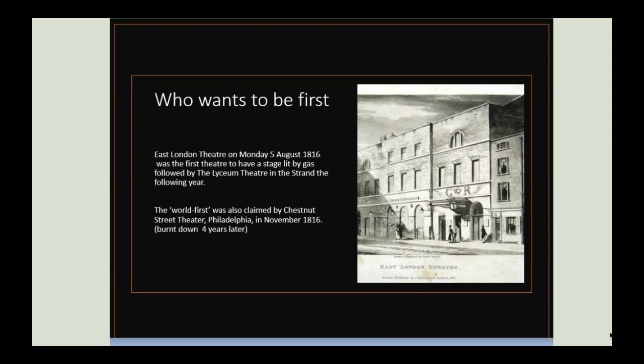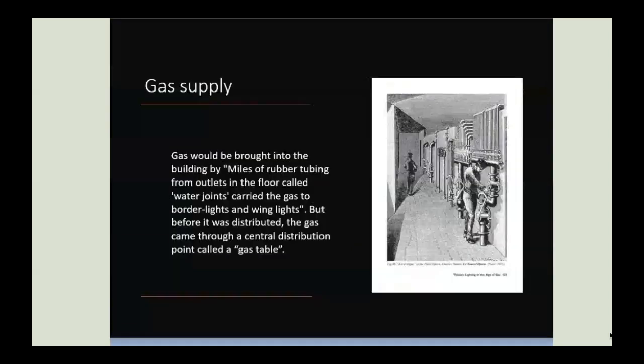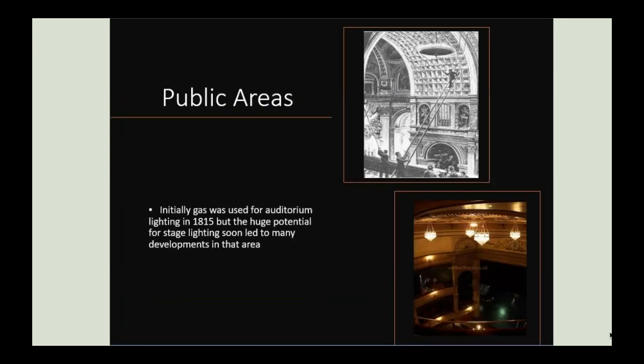Once again, 1816 — the year without a summer — coincided with the history of artificial lighting. In that year, Joseph Vickers, the manager of the East London Theatre, built a gasworks on the premises to supply lighting to both the local streets and his auditorium. Once gas entered the theatre building, it went to a central distribution point called a gas table. From there, miles of rubber tubing carried the gas to outlets within the theatre. Public areas such as the auditorium were the first to be lit by gas, and it was a hazardous procedure to light the burners prior to a performance.